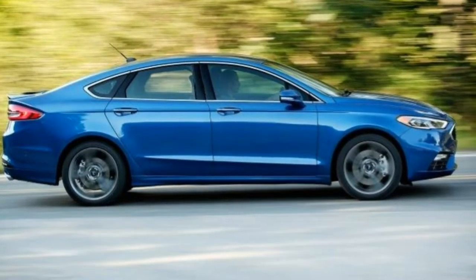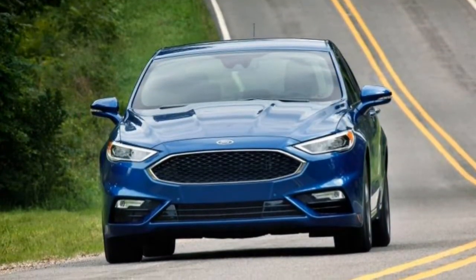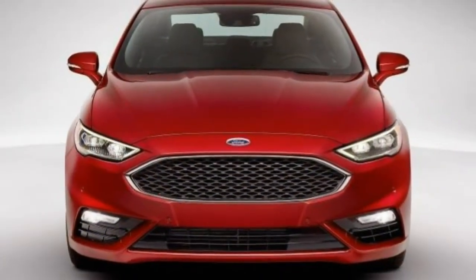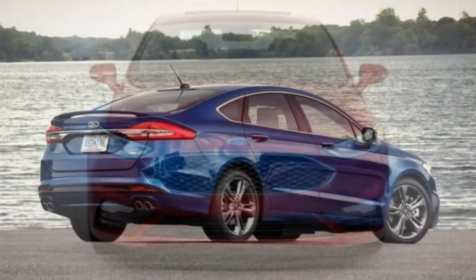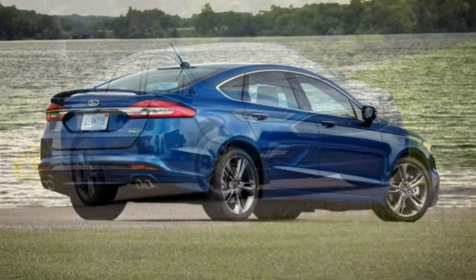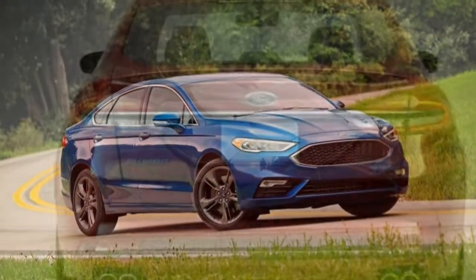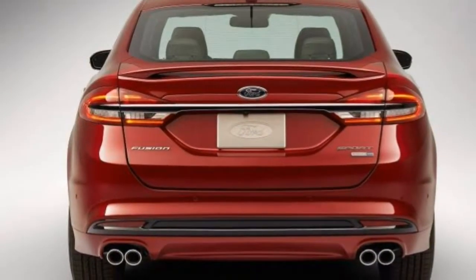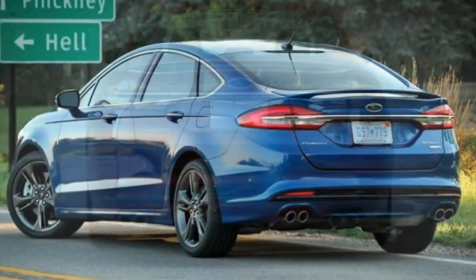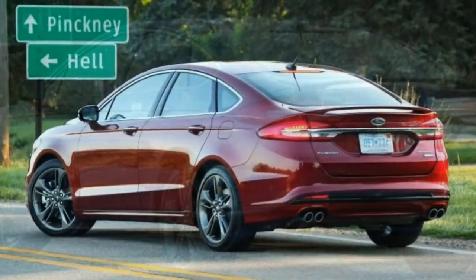For some more creature comforts, the Fusion SE adds 17-inch wheels, LED daytime running lights, exterior keypad entry, an eight-way power driver seat with power lumbar, a six-way power passenger seat, rear heat ducts, a rear centre fold-down armrest, and a six-speaker system with satellite radio. Optional for the S and SE is the appearance package, which features 18-inch alloy wheels, fog lights, a rear spoiler, a leather-wrapped steering wheel and special cloth upholstery.